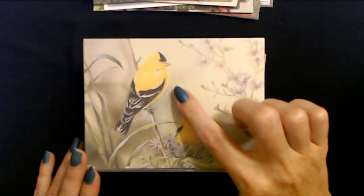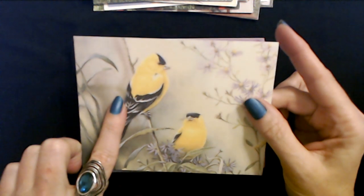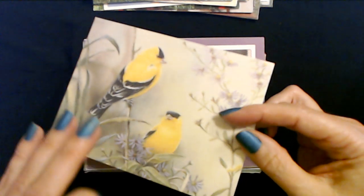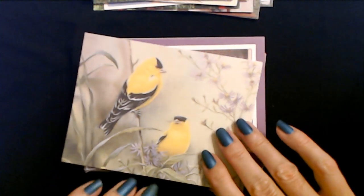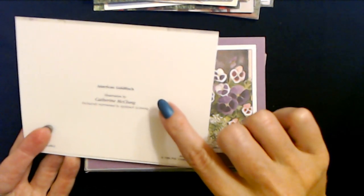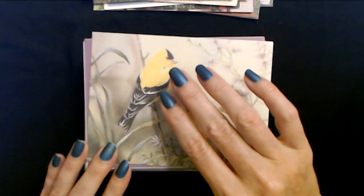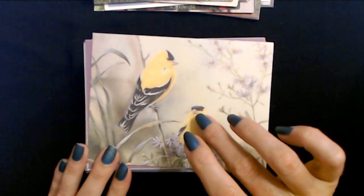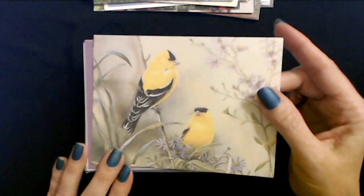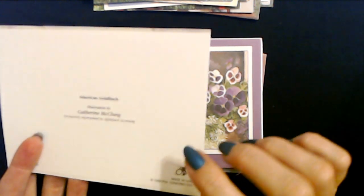Okay, are these goldfinches? I just know they're bright yellow. We have two here with some pretty purple flowers on the side there. I'm sure it's blank - and yes, all of these have been blank. American goldfinch - I finally got it! They love my bird feeders. One day I counted seven goldfinches on my bird feeder at once. They look like feathered highlighters - they're so bright yellow. Catherine McClung. And this is another PVA card.